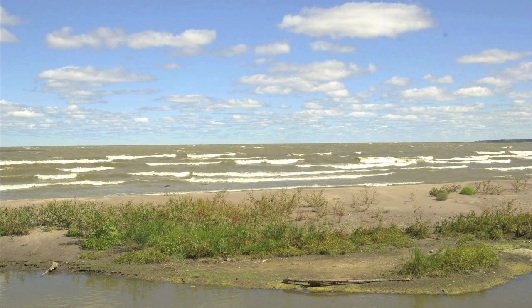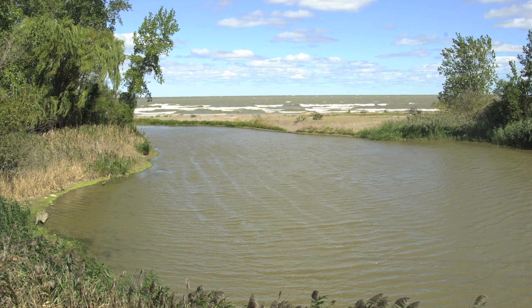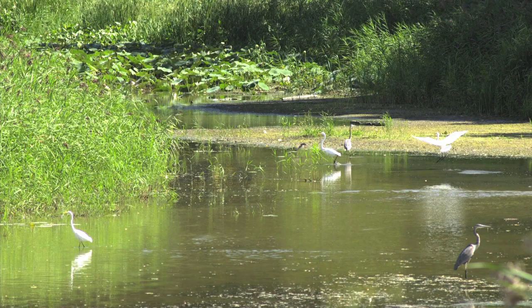An estuary is a place where the land's freshwaters meet and mix with the salt water of the sea, and where water levels are affected by tides. Lake Erie is actually a freshwater inland sea, and the estuary at Old Woman Creek brings together many kinds of life, including birds, mammals, fish, reptiles, amphibians, and insects.